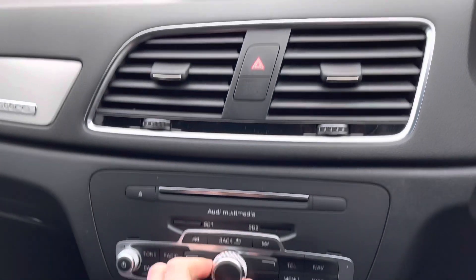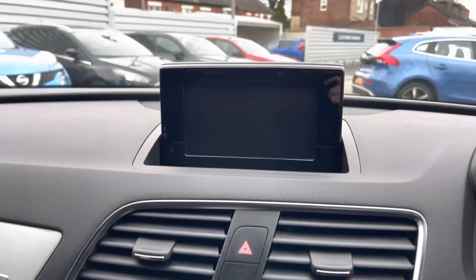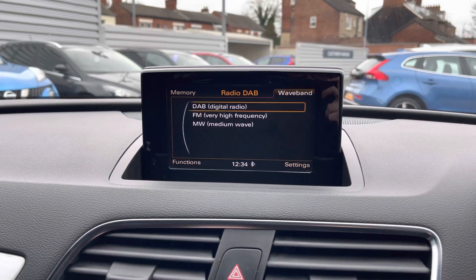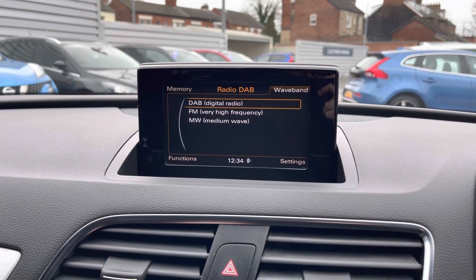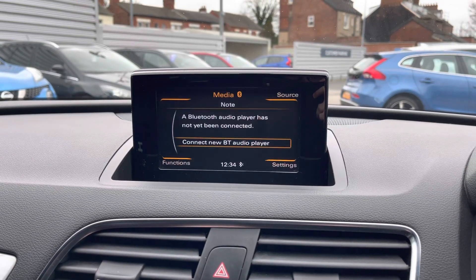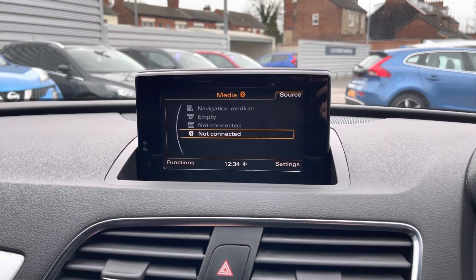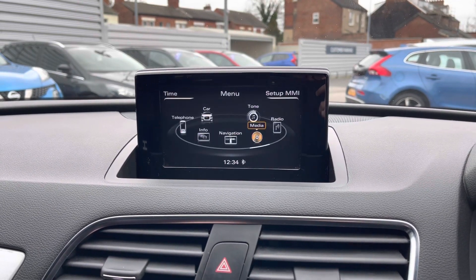At the top of the dashboard you have your infotainment screen with the controls in the centre of the dashboard. On the system you do have access to DAB, FM and AM radio, or alternatively you can connect your own source of audio in the media section. You do have your audio music interface, CD player, SC input and Bluetooth audio as well.